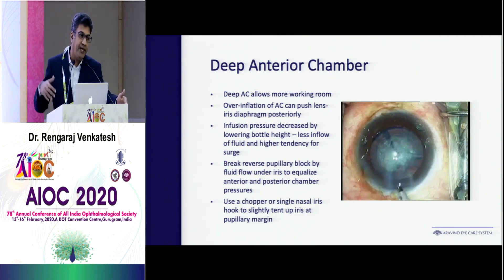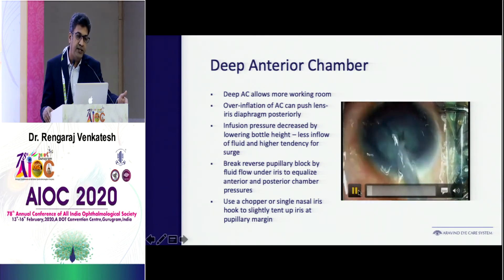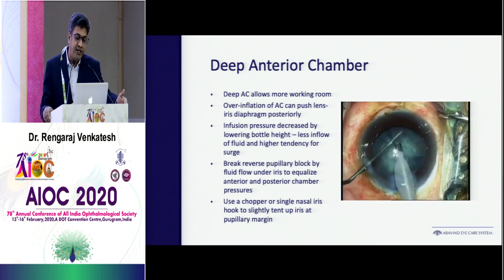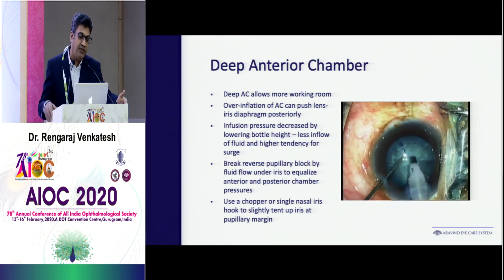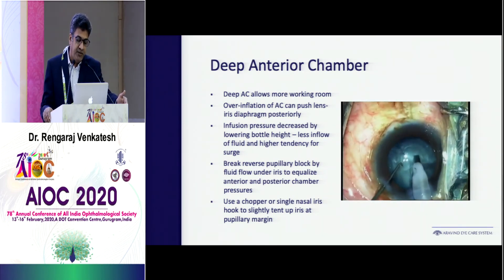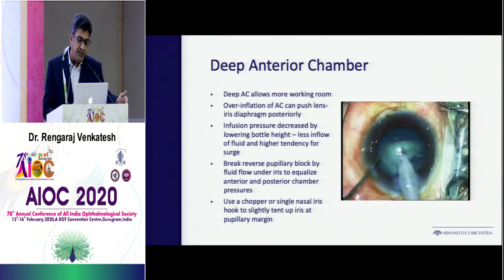The flip side is when you have high myopes or large eyes with a deep anterior chamber. The deep anterior chamber allows more space, but the problem is it can be so deep that you can't visualize properly, and there is a pupillary block. You can reverse the pupillary block by raising the iris with another instrument, equalizing the anterior and posterior chamber, which allows you to do the phaco comfortably.